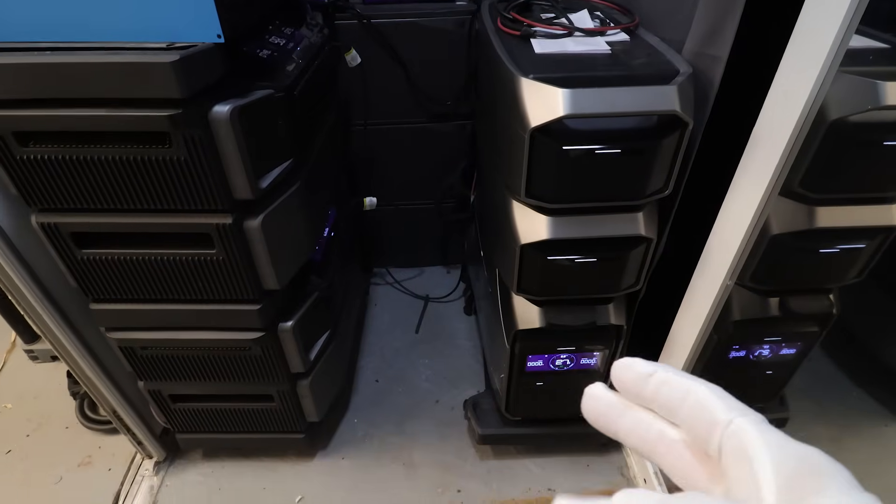I own and have used all three of these power stations since the day they came out, so I've extensively tested each one for months, or in the case of the original Delta Pro, several years. This means I will be speaking from experience and what I think the best use cases are for each product.